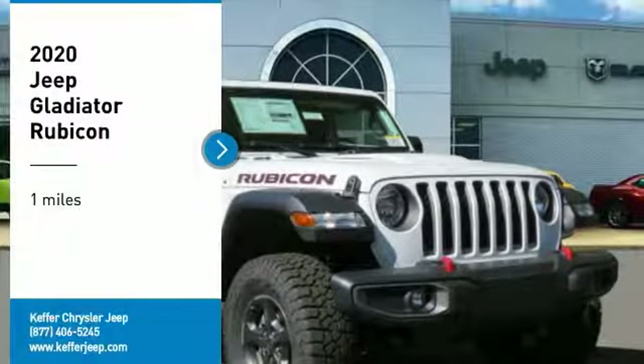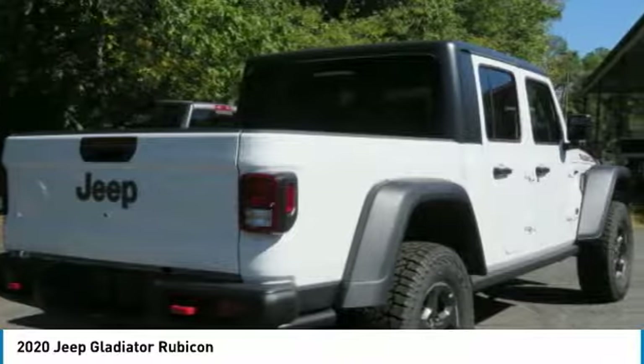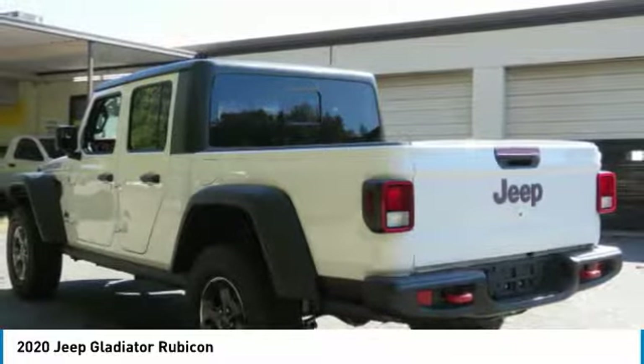Take a ride in the 2020 Jeep Gladiator. The Jeep Gladiator is just the off-road truck that Jeep fans have been waiting on. Enjoy the functionality of a truck while retaining the off-road capability you'll fall in love with.